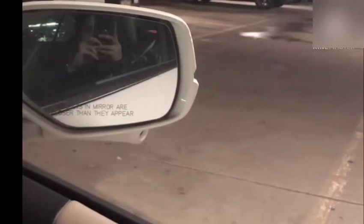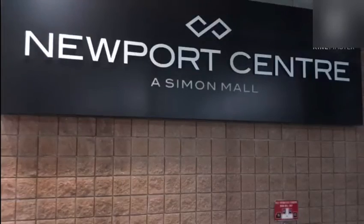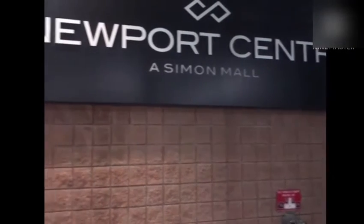We have traveled through this way and we are nearby. Here comes the Newport Center Mall. First we have to park the car. Usually parking is $3 for one hour and $5 for two hours. It's usually an economical mall. Now we are entering the mall — this is the main entrance.